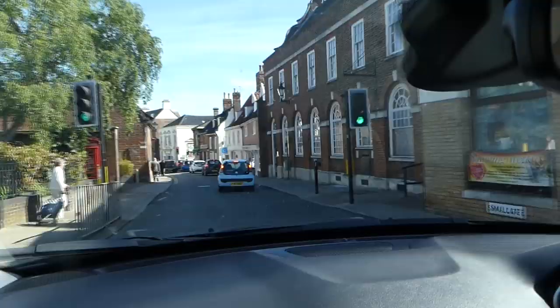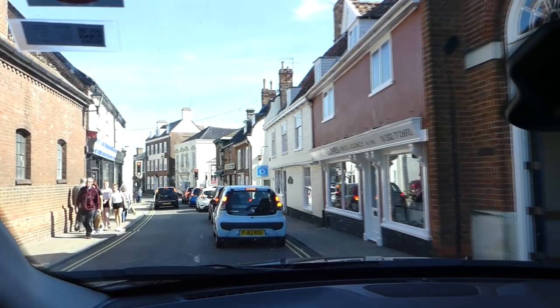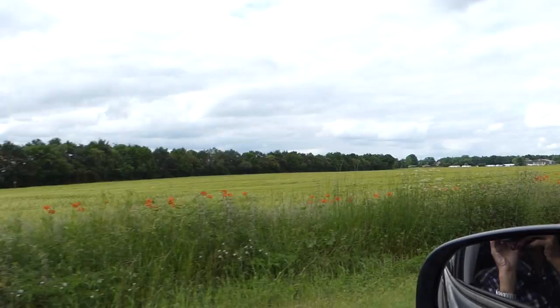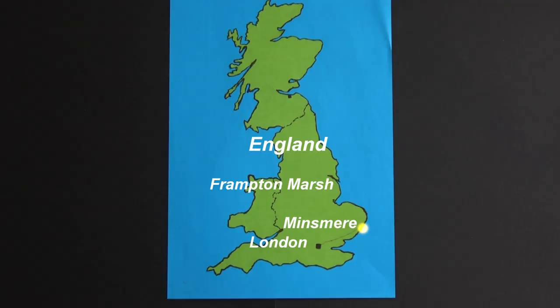Next morning it's a beautiful sunny spring day and we're leaving the Westleton district and heading north to the Pennines. On the way we'll call into Frampton Marsh on the Lincolnshire shore of the Wash, which is the UK's most important estuary for wildlife. This bird reserve is being developed with varied and dynamic habitats as it's a crucial place for both migrating and breeding waders. And as a bonus, our guide Toby is warden here.